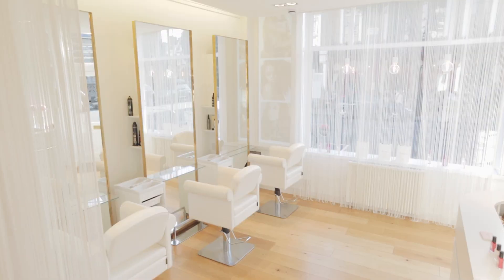Hello, I'm Mimi. Welcome to Mimi and Mina, your boutique hair salon for all hair types.